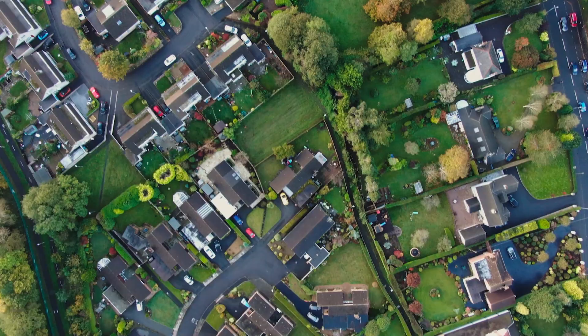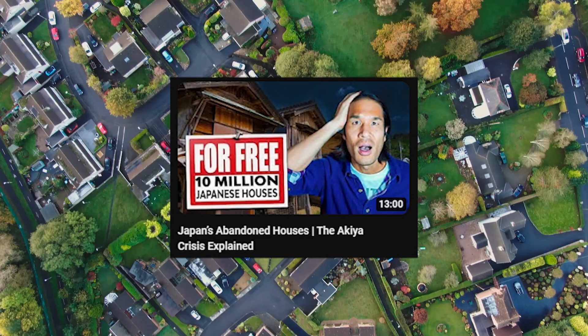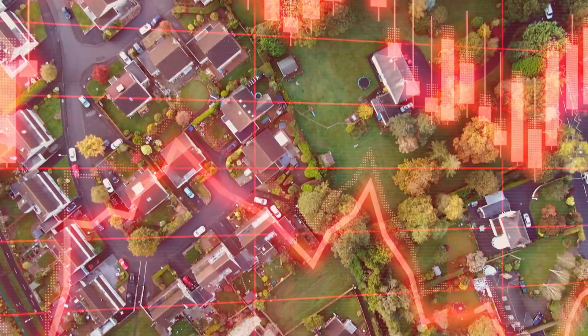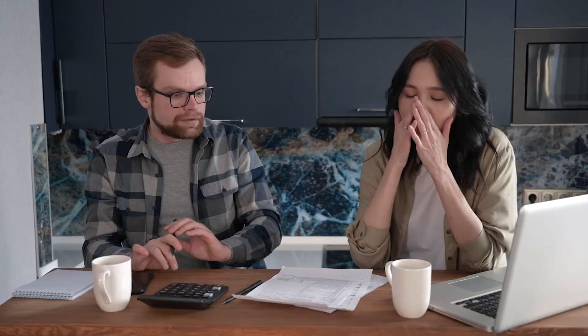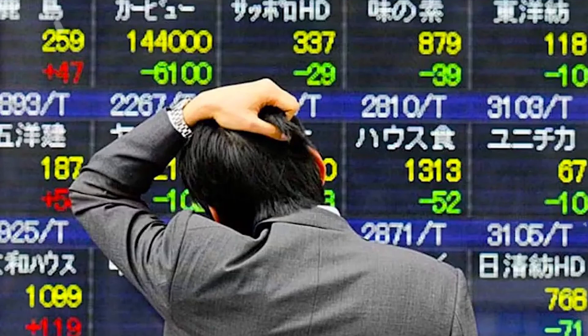Why Japan? There are three main reasons why investing in Japan makes sense today. First, Japanese real estate is, as a whole, a lot more affordable than other developed countries. There is a global housing crisis where home affordability is at a historic low in many countries, including the U.S. and Australia. Interest rates are high and home prices keep rising, making it difficult for many people to afford a home.